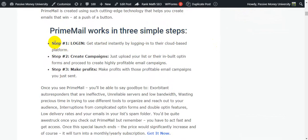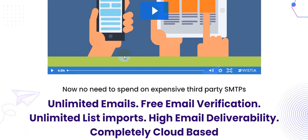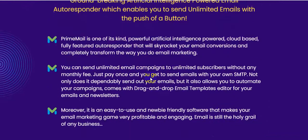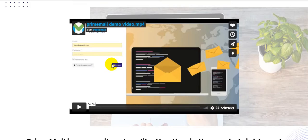FrimeMail works in three simple steps. Step one: login — get started instantly by logging into their cloud-based platform. Step two: create campaigns — upload your list or use their built-in opt-in forms to create highly profitable email campaigns. Step three: make profits from those campaigns you just sent. The price of this software is $17, a one-time payment, with a 30-day 100% money-back guarantee.